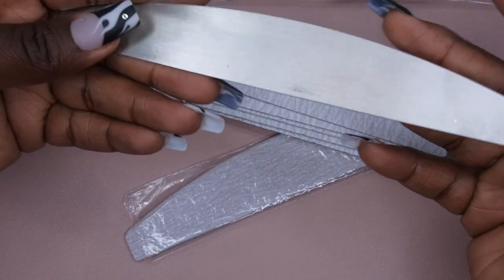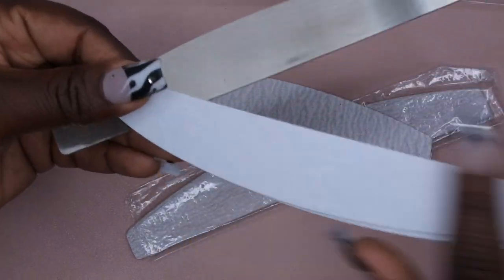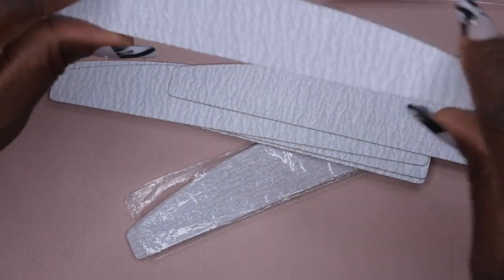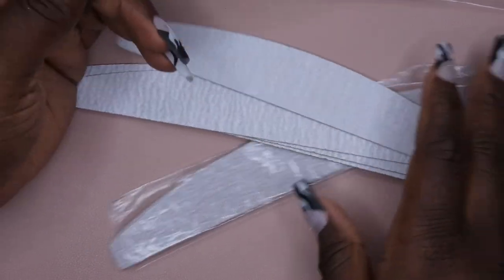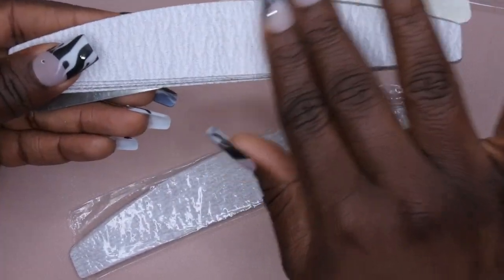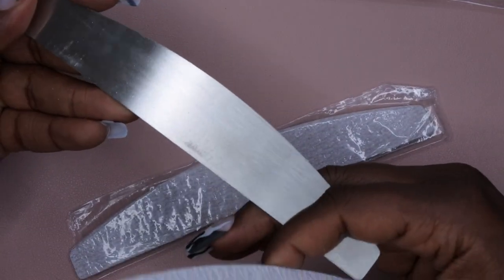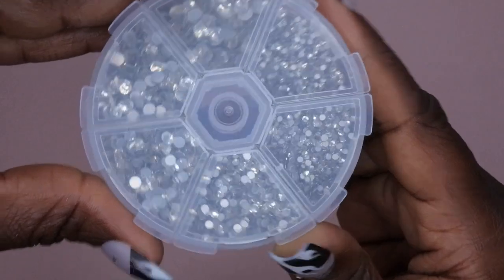It's a zebra file, meant to be a lighter grit, and you just stick it on and file. I'm a big fan of the Young Nails files right now and have been using those pretty exclusively, but I want to try different files. What I like about this is the stainless steel base won't be flimsy — you still get a nice straight edge. I'm excited to try these for future nail designs.